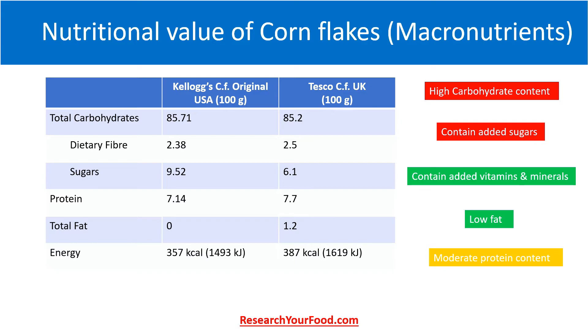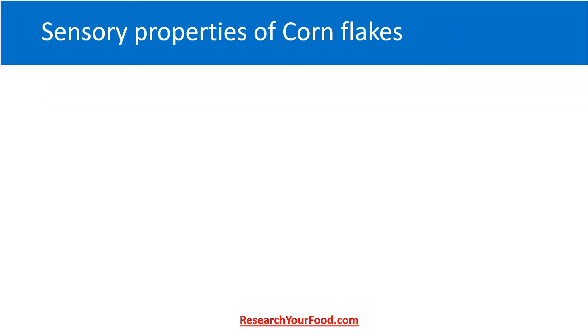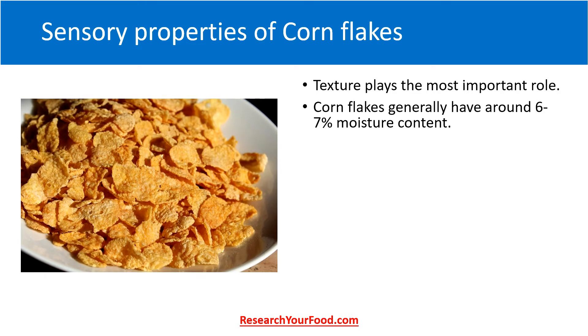For example, in the case of Kellogg's Cornflakes in the US, the suggested milk type is skimmed milk with zero fat, whereas in the Indian version of Kellogg's Cornflakes it is milk with 4.5% fat. The addition of milk definitely enhances the overall nutrition of cornflakes. However, the dietary fiber is quite low in cornflakes and milk does not have any, so I suggest adding some nuts and fruits to your overall diet.